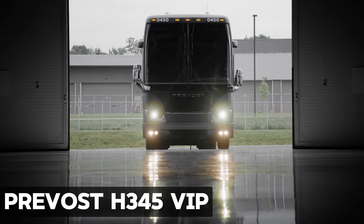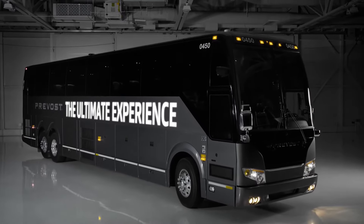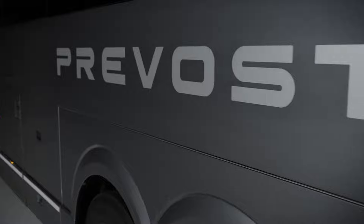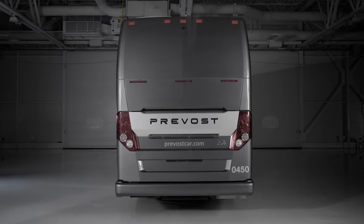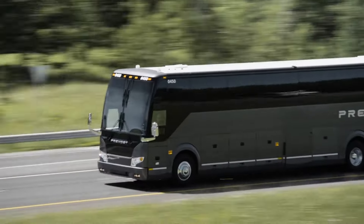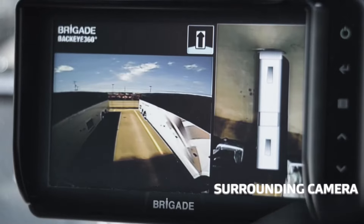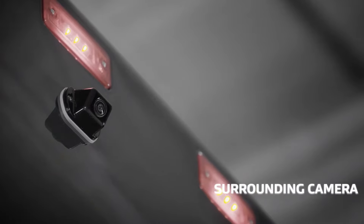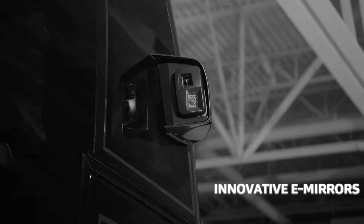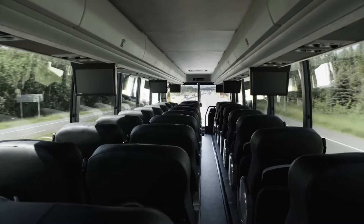Provost A345 VIP. Indulge in opulence with the Provost A345 VIP, a pinnacle of luxury in the realm of motorhomes. Crafted for discerning vacationers seeking uncompromised excellence, this high-end marvel seamlessly combines unparalleled luxury, convenience, and security. The Provost A345 VIP boasts cutting-edge features, including the Provost Electronic Stability Program and a reinforced frame, ensuring your journey is not only lavish but also secure.